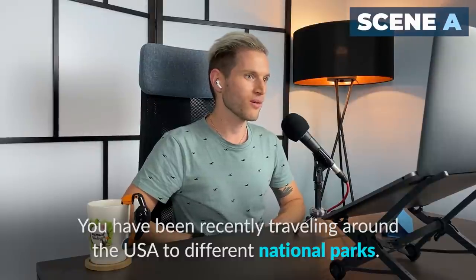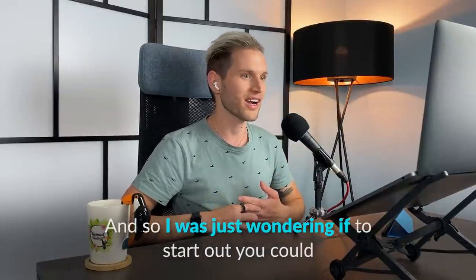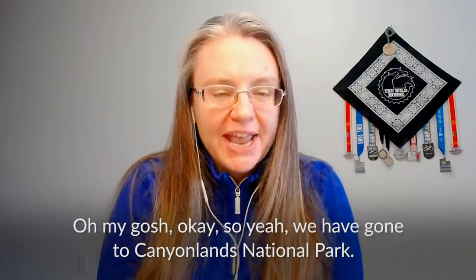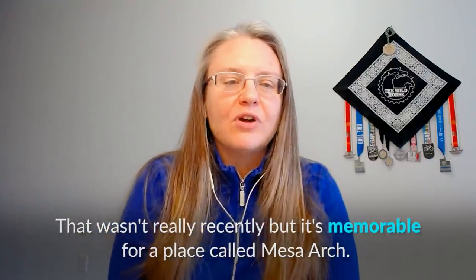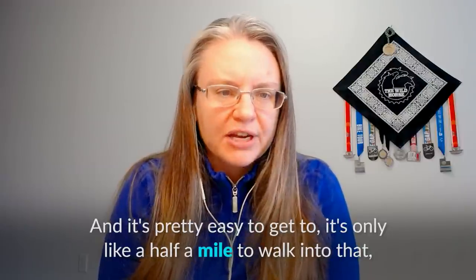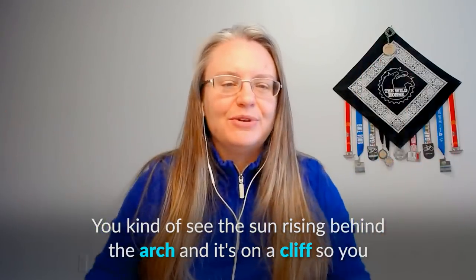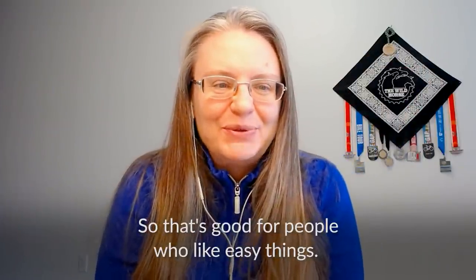You've been recently traveling around the USA to different national parks, and so I was just wondering if, to start out, you could share maybe one or two of your favorite things that you saw. Oh my gosh! So yeah, we have gone to Canyonlands National Park. That wasn't really recently, but it's memorable for a place called Mesa Arch. It's pretty easy to get to — only about a half a mile to walk in. It's really good for sunrise and so beautiful. You kind of see the sun rising behind the arch, and it's on a cliff, so you get to see this expansive desert view.